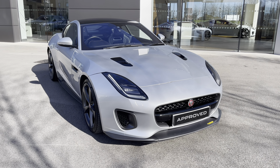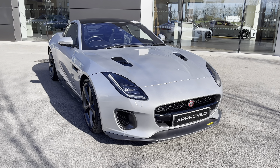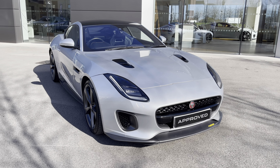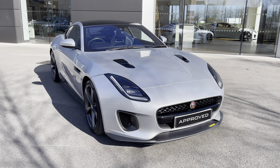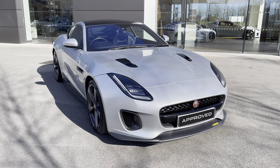I hope you enjoyed this brief 360 exterior degree tour of this Jaguar F-Type. Before we move inside the cabin, don't forget to subscribe to our channel to stay up to date with our latest content and stock, and if you enjoyed watching this video, why not give it a like in the section below.